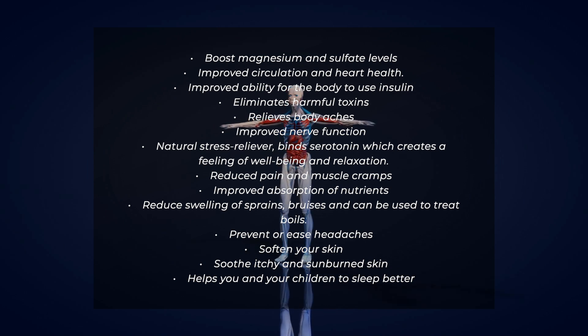Further benefits include improving absorption of nutrients, reducing swelling of sprains and bruises, treating boils, preventing or easing headaches. It can also soften your skin, soothe itchy and sunburned skin, and finally, it can help you sleep better.